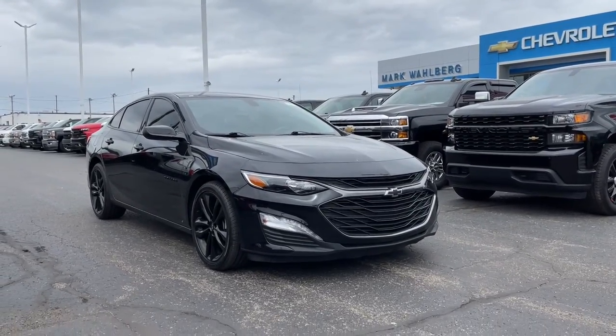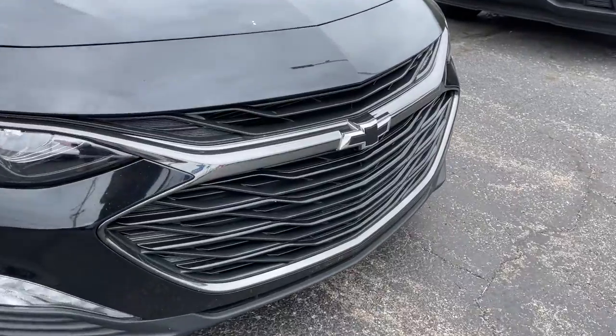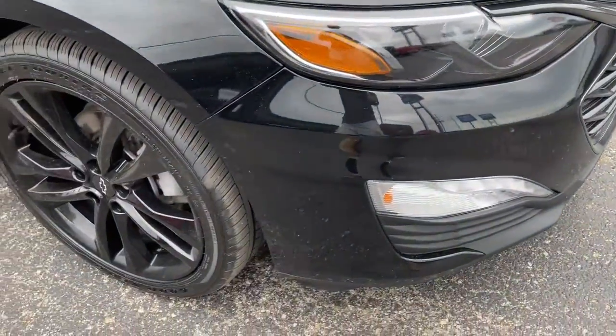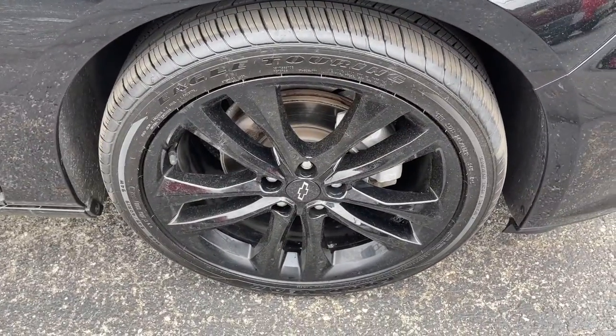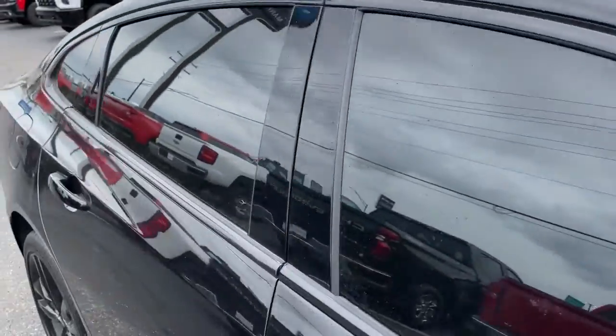Enjoy the view of this 2021 Chevrolet Malibu with less than 50,000 miles on the odometer. This vehicle stands out from the rest. The Chevrolet Malibu is the sophisticated four-door midsize that blends luxury and efficiency with safety and sporty handling.